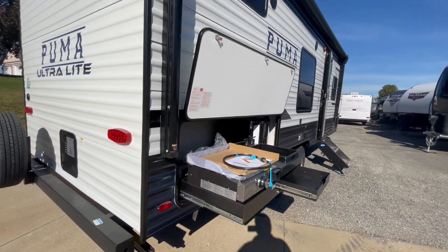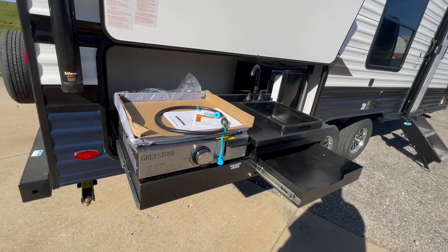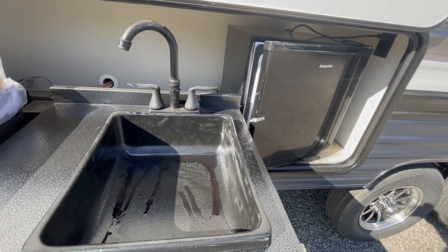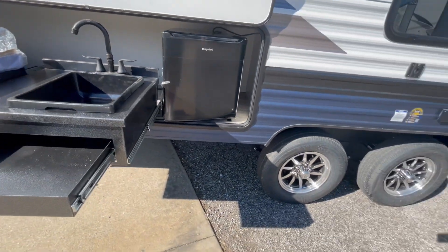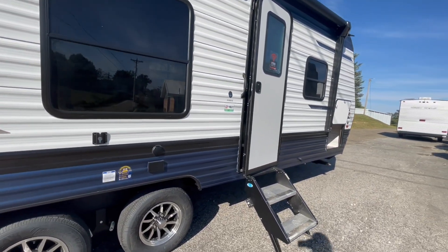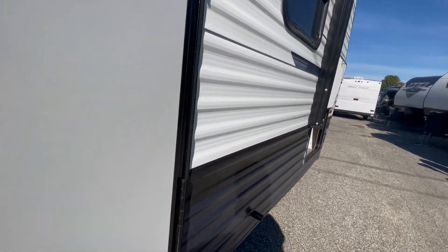There's a small outside kitchen with gas griddle, sink, and small 110 refrigerator. This unit also features outside speakers, a place to hook a TV up on the outside, and has the upgraded aluminum solid step system.